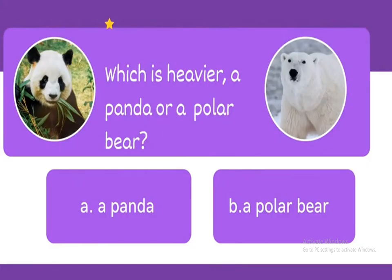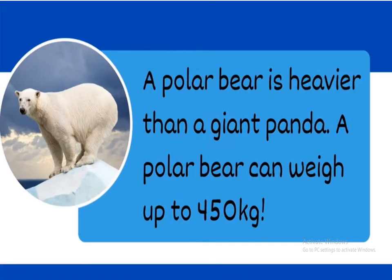Next: which is heavier, A, a panda, or B, a polar bear? The answer is B, a polar bear. A polar bear is heavier than a giant panda. A polar bear can weigh up to 450 kilograms.